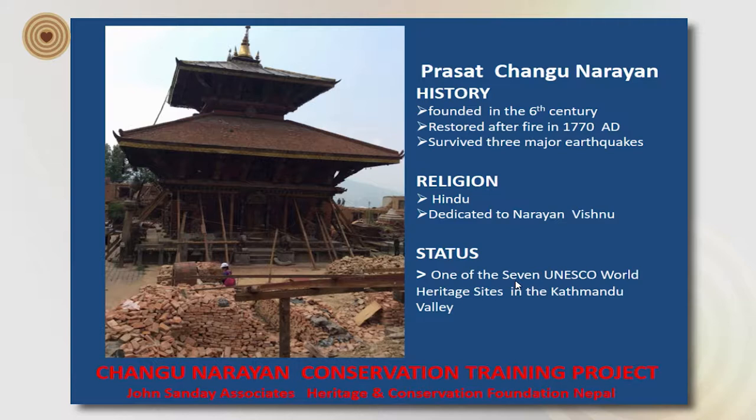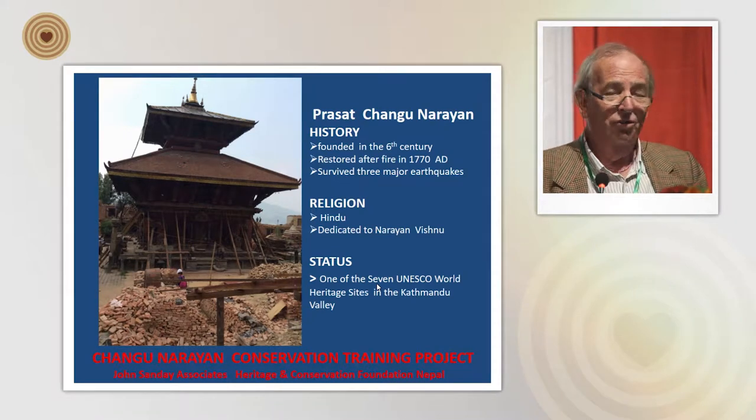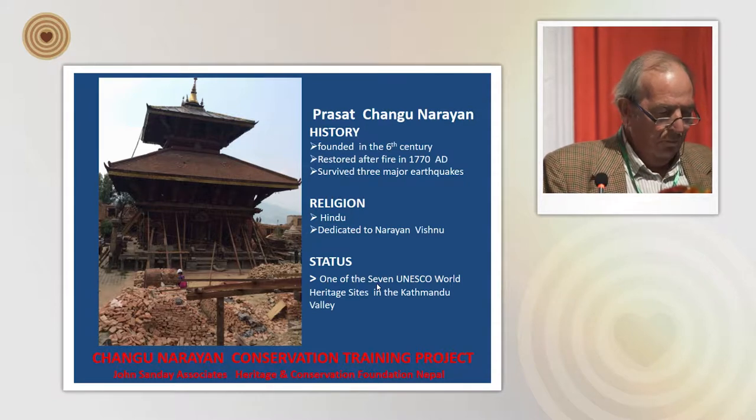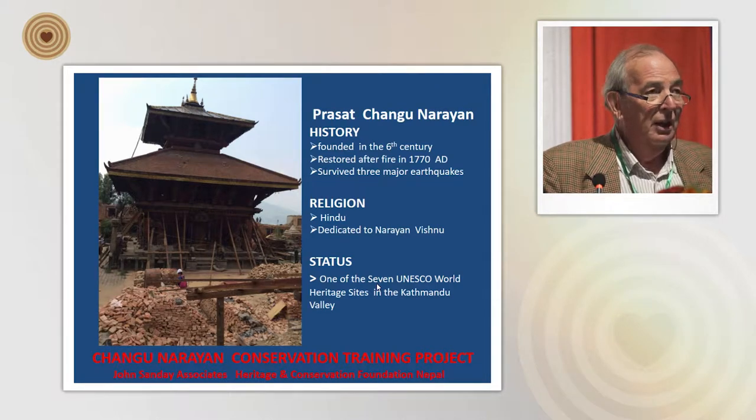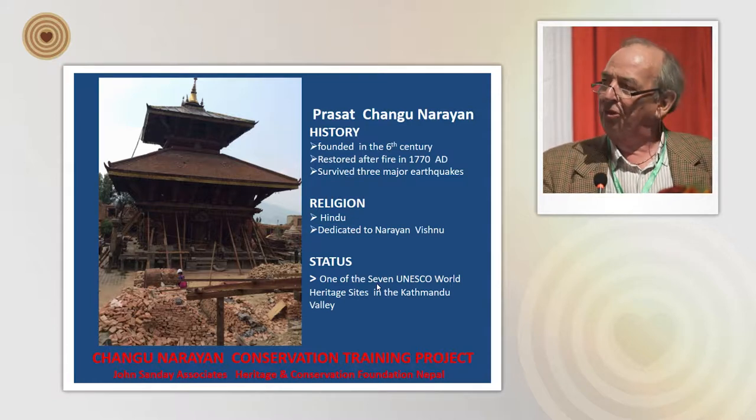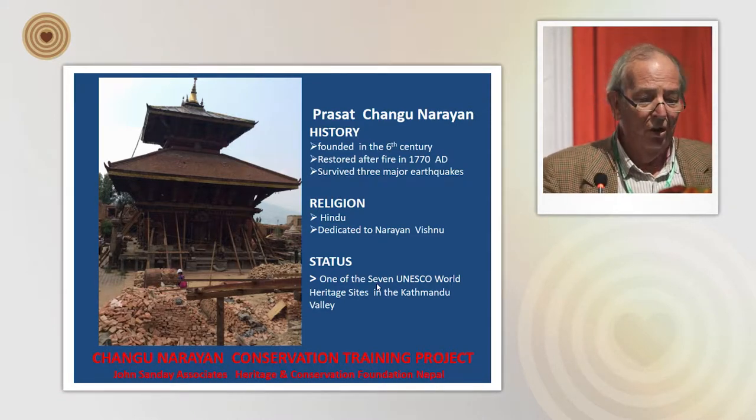Before I move on to the model, I need to describe a little bit about the temple itself — Prasat Changunarayan. It was founded in the fifth and sixth century and was actually restored after a major fire in 1770 AD. Surprisingly, this massive structure has survived at least three major earthquakes; in the latest earthquake there was some damage, but the main structure survived.